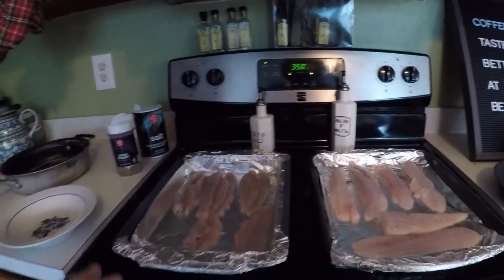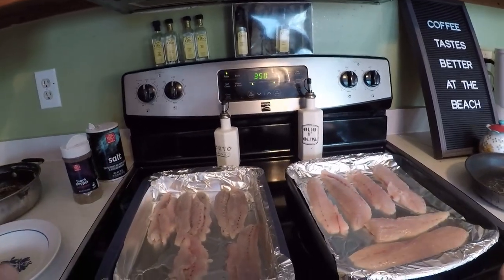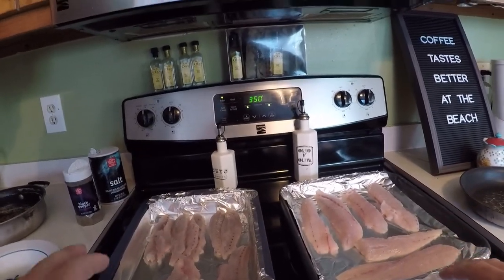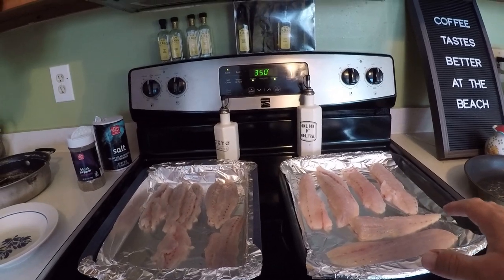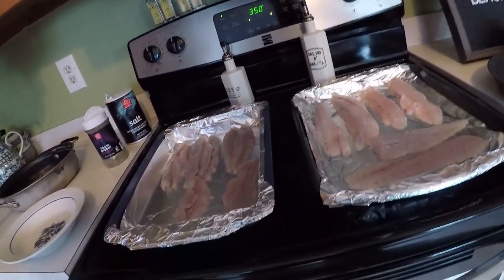All right guys, that's gonna do it for the fishing portion of today. We're gonna take this back to the house, I'm gonna clean these fish up, and I think we're gonna do a bluefish catch and cook today. I know a lot of people hate on bluefish — I haven't eaten a ton of it — so we're gonna go give it a shot. Welcome back to the kitchen! Today we've got our bluefish fillets and our speckled trout, and we're gonna be making fish cakes — poor man's crab cakes — out of both and see if we can even tell the difference between the two. Cheers everybody!